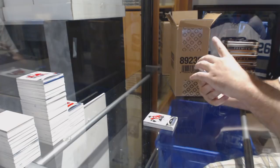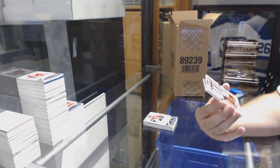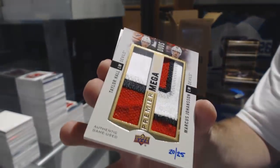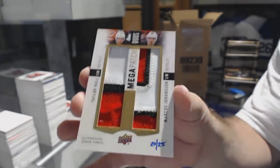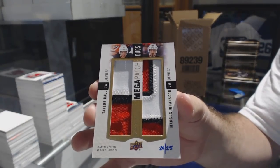Woo, we are on fire with these. Number to 25, Duo Mega Patch, Taylor Hall and Marcus Johansson. Beautiful one, Duo Mega.